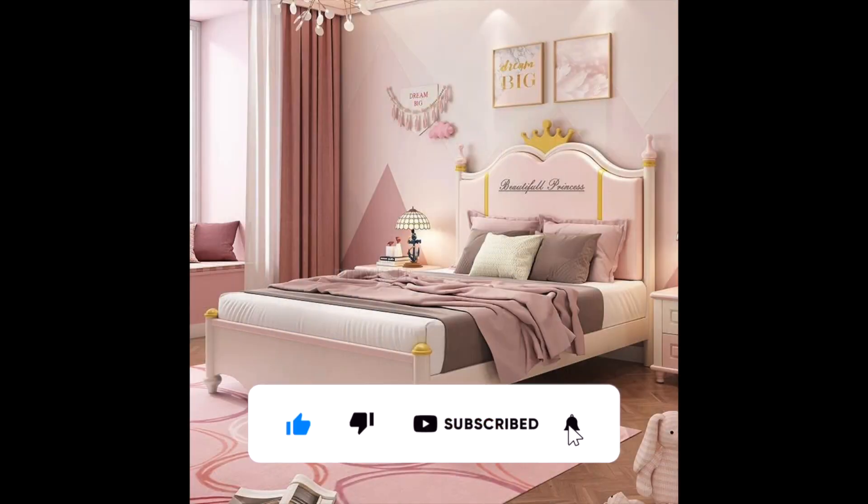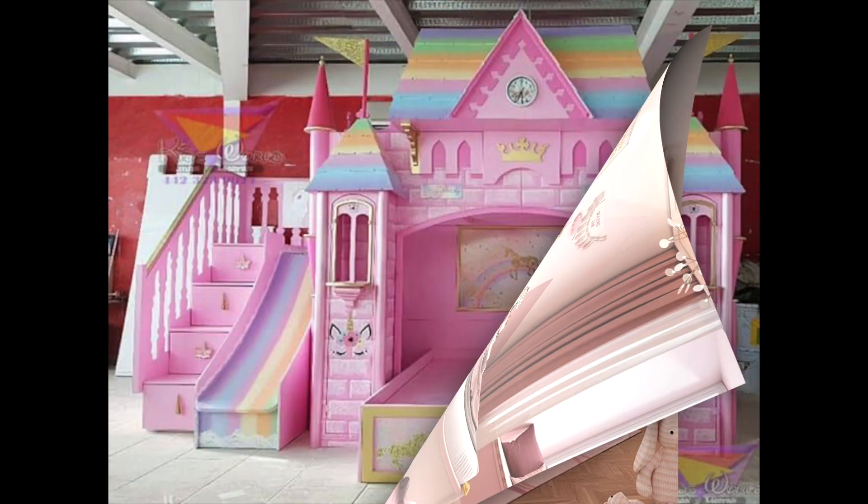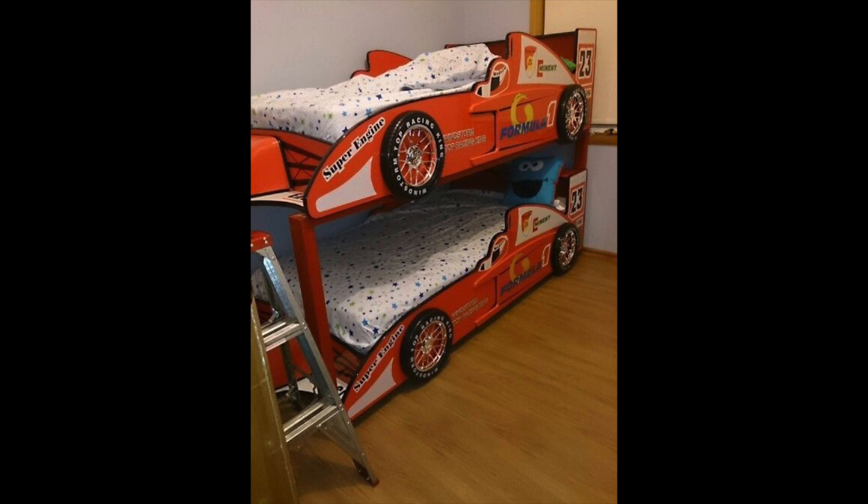Idea number fifteen: incorporate a theme. A theme can add a lot of personality to a child's bedroom, making it more fun and inviting. It could be based on anything from a favorite book or movie to a specific color scheme — for example, a fairy tale themed room with a castle bed, or an underwater themed room with blue tones and sea creature accents.